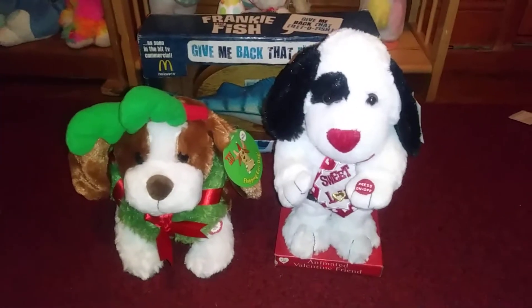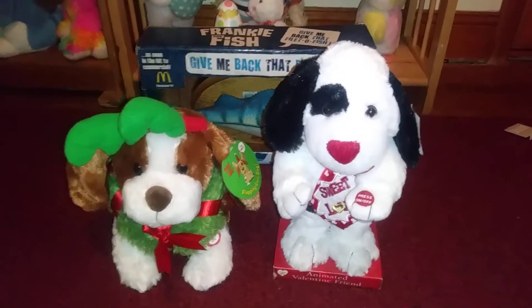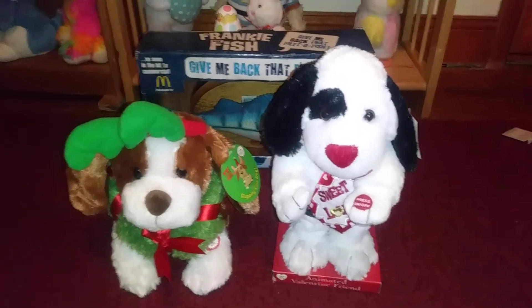Hey guys, Nathan here, and today we're showing you my flea market finds for December 22nd, 2019.